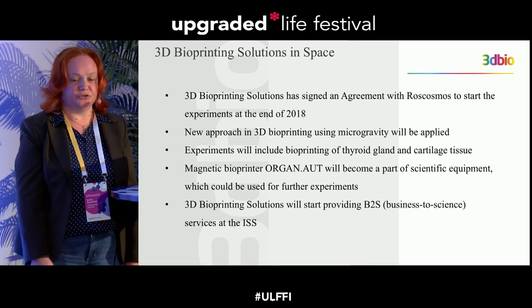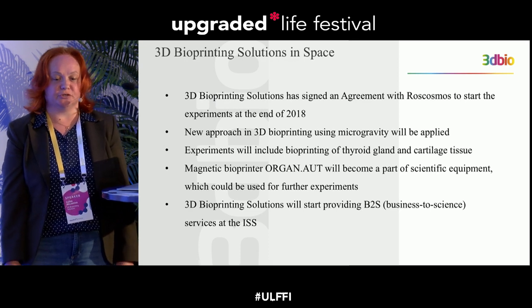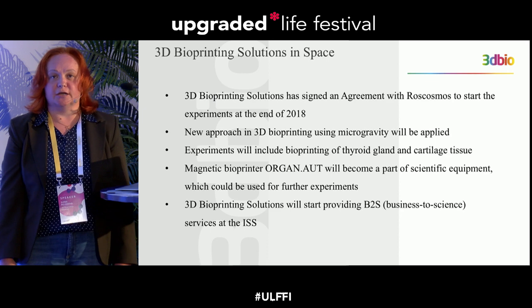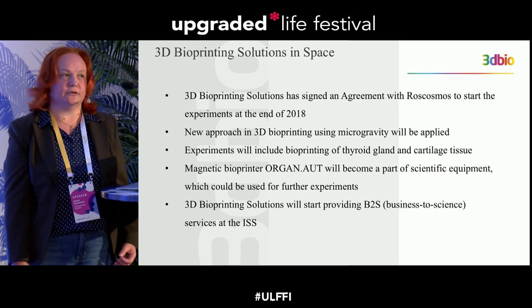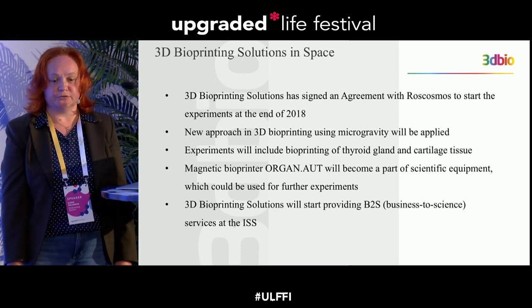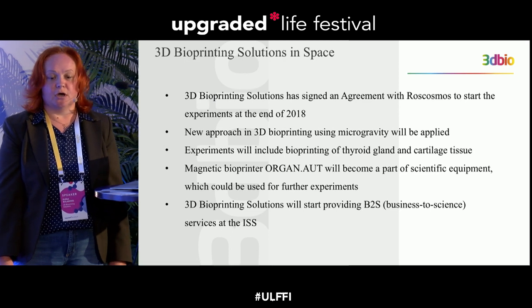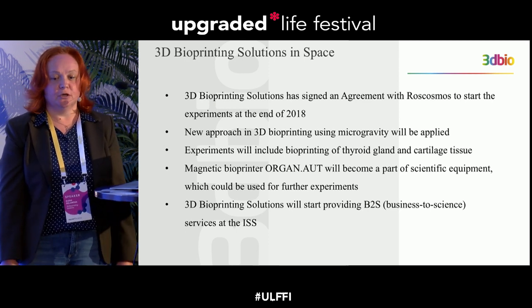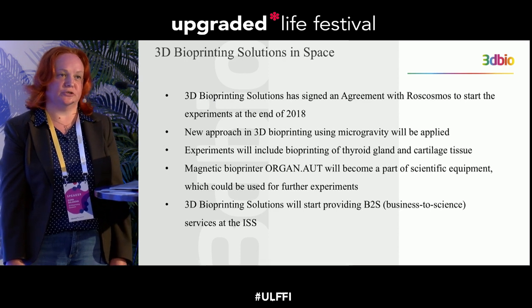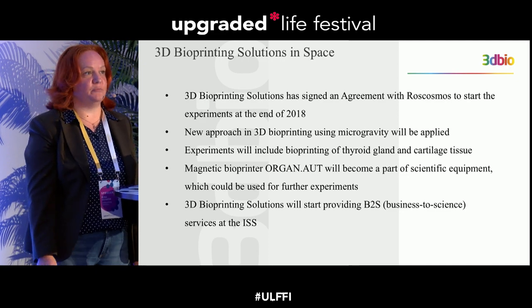To summarize: 3D Bioprinting Solutions has an agreement with Roscosmos to perform experiments on the International Space Station by the end of this year. During the experiment, we will use a new approach to 3D bioprinting using microgravity, without any artificial scaffold or support. The experiment will produce constructs of mouse thyroid gland and human cartilage. After the experiment, the magnetic printer — named Organ.Aut — will remain on the International Space Station as scientific equipment available for other researchers.